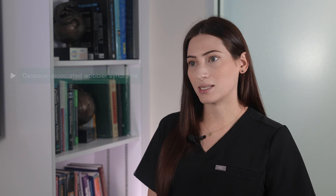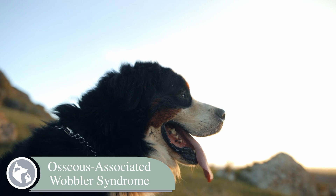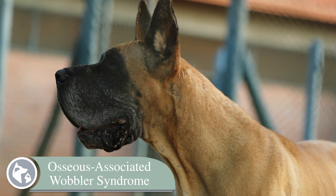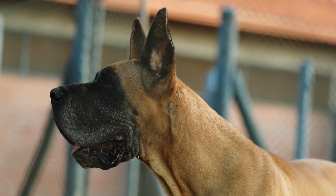There are two types of Wobbler syndrome in dogs: osseous or bone associated, and disc associated wobblers. Osseous associated Wobbler syndrome is most common in younger giant breed dogs with an average age range of one to four years, and its poster child is the Great Dane. While it is multifactorial, it's primarily caused by thickening of the bones that make up the spinal canal.